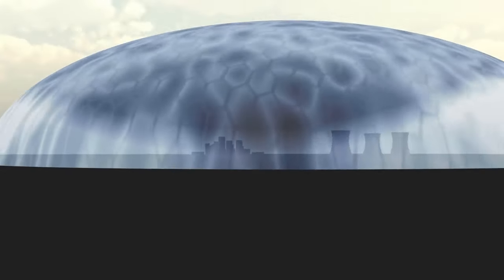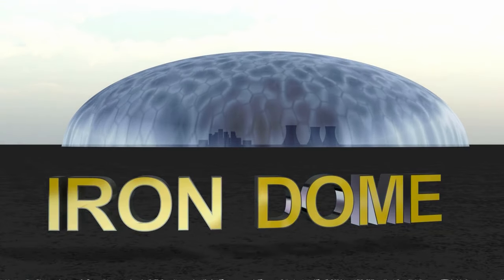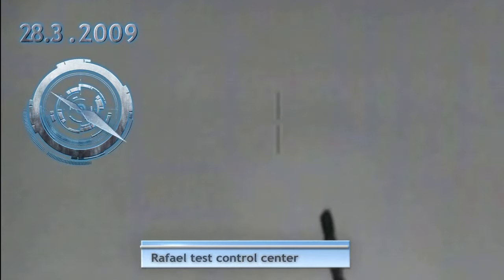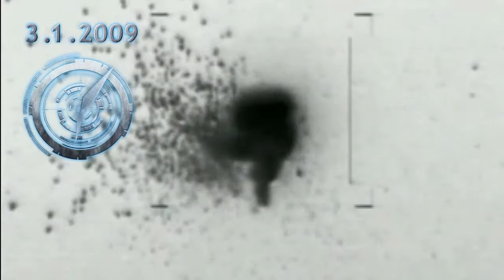The Iron Dome is described as an Israeli mobile all-weather air defense system. It was developed by Rafael Advanced Defense Systems and Israel Aerospace Industries, both Israeli weapons manufacturing companies. The Iron Dome is designed to intercept and destroy short-range missiles and artillery shells fired from 4 to 70 kilometers away.